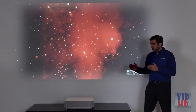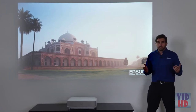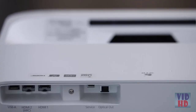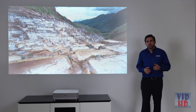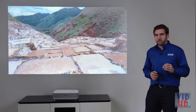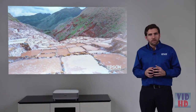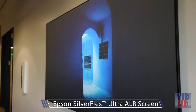You can easily connect a different streaming device, a gaming console, or a Blu-ray player to it. You can also go all the way with a full surround system with Atmos, thanks to the HDMI auto return channel. It's hard to believe the picture could look even better with the right screen. Epson offers, as an option, the Epson Silverflex screen in sizes of 100-inch and 120-inch.